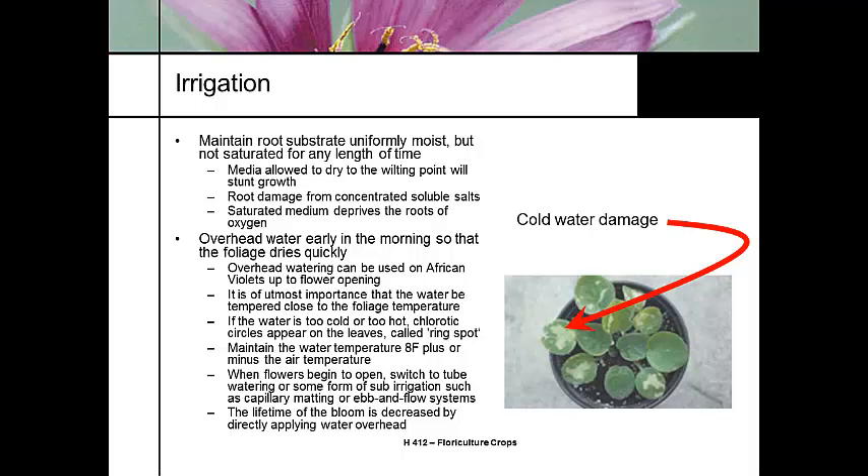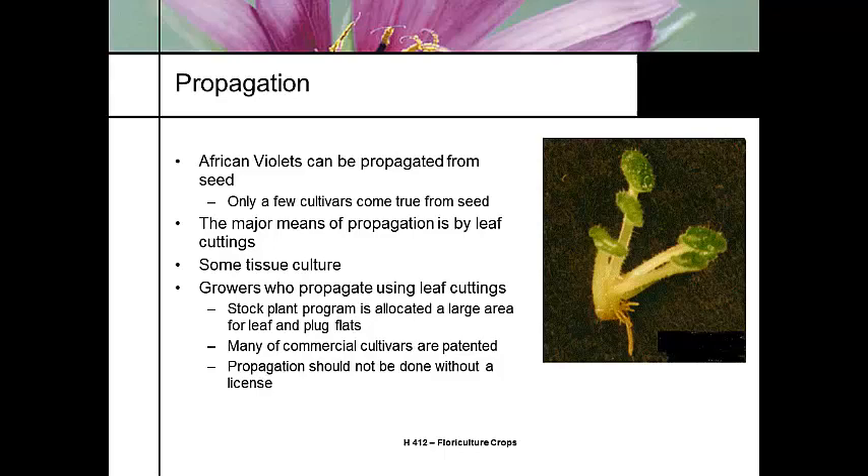African violets can be propagated from seed, but typically only breeders do this because they don't come true to seed — they revert back to one of the parents, typically the female parent. Most people propagate by leaf cuttings or leaf petiole cuttings; you can also do some division. Tissue culture is very easy with African violets — they're one of the easiest plants to learn tissue culture on. However, most commercial cultivars being sold are patented, and you should not be propagating without a license or paying royalties.